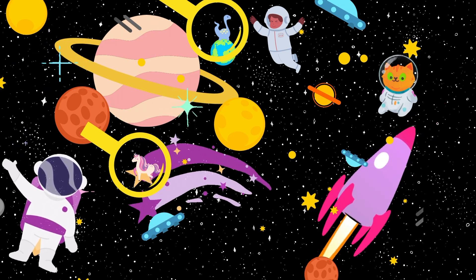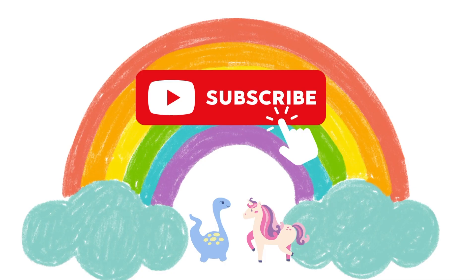Well done, little one! If you liked this video, please subscribe to our channel. We'll see you in the next video. Bye-bye now!